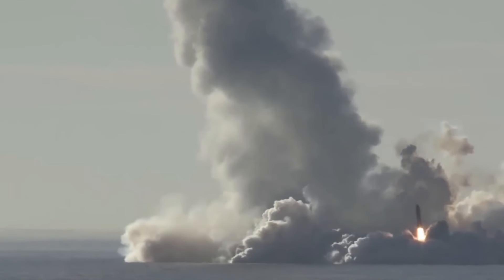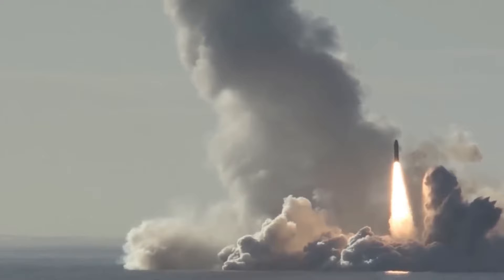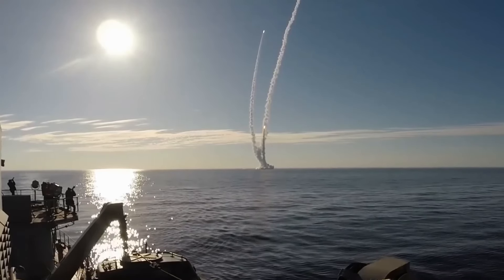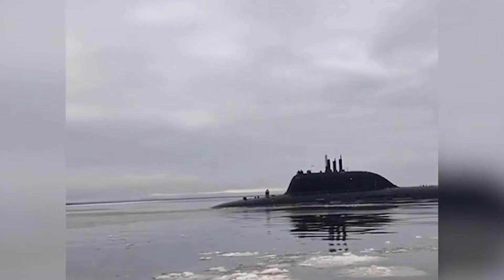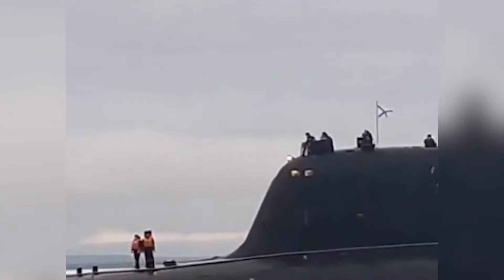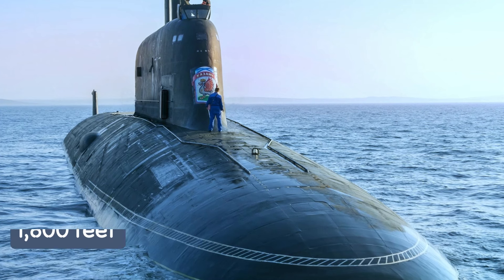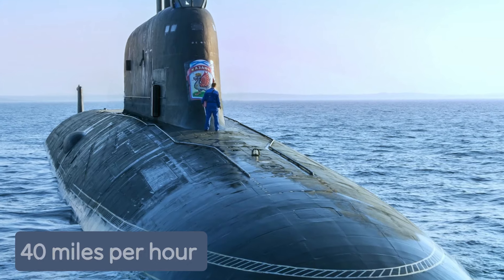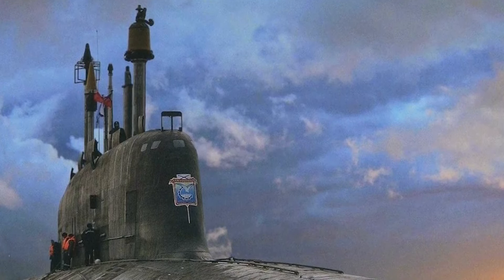These submarines have eight vertical launchers and ten 533-millimeter tubes, allowing them to discharge huge payloads swiftly. They are nuclear-powered, and their range is only limited by crew supplies. They can reach depths of 1,800 feet and speeds of 40 miles per hour underwater, while requiring 85 crew members to operate.